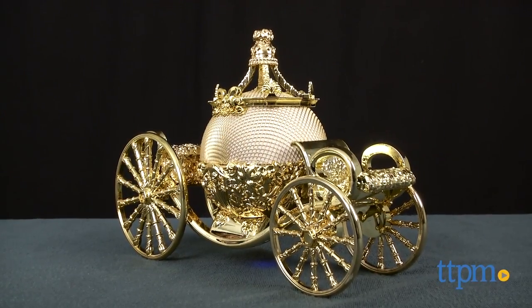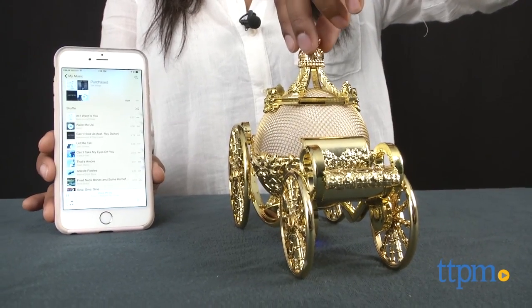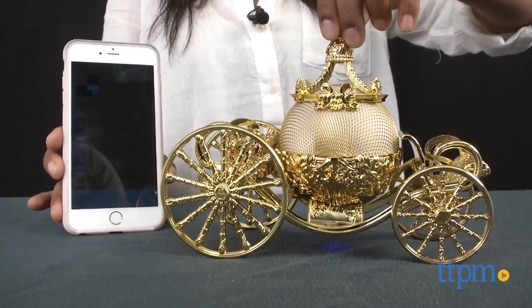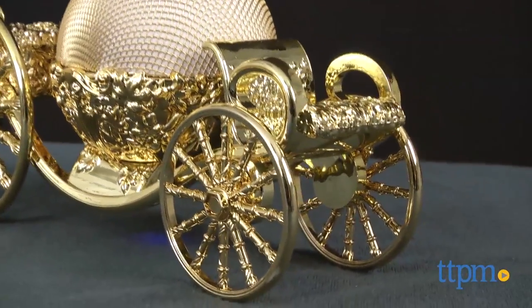A gorgeous gold carriage fit for a princess with a surprise. Hi everyone, this is Maria with TTPM. Here we have the Cinderella Carriage Bluetooth Speaker. This is a gorgeous gold speaker in the theme of Cinderella's carriage, decked out in intricate details and light, barely-there pink wire mesh. This speaker makes a stunning display piece and fully functioning Bluetooth speaker.